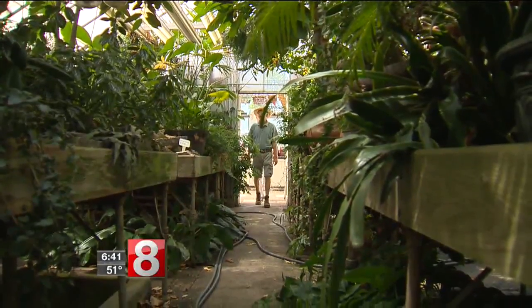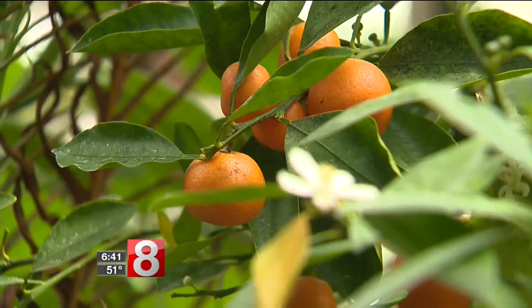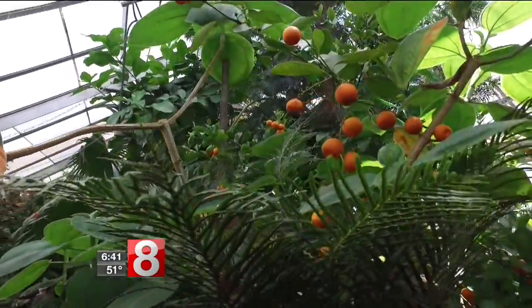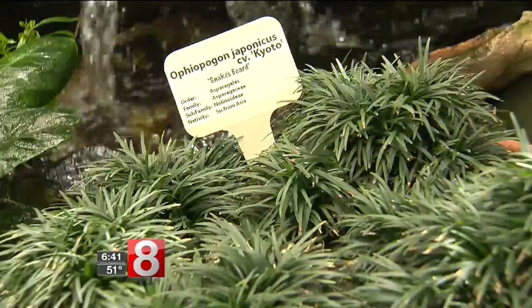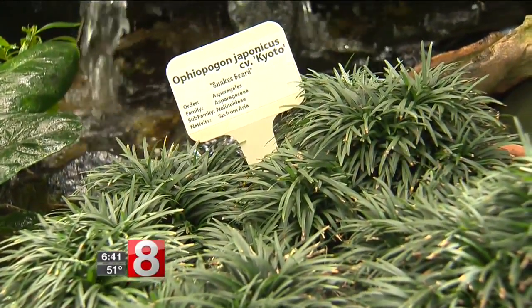This is our oldest greenhouse, built in 1920. And right behind you, I'd like to point out this chocolate tree. There's a calamondin here, which was one of the first citruses that made it to Europe. When you walk around, you see the actual name of some of these plants, like the Ophiopogon japonicus.